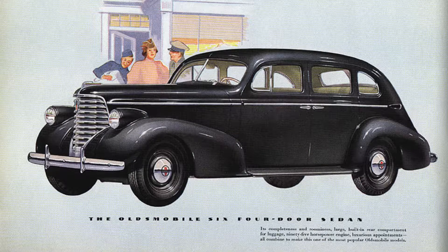First choice for roominess, convenience, and style. Powered with the economical six-cylinder engine, it has a big built-in trunk for extra luggage space.